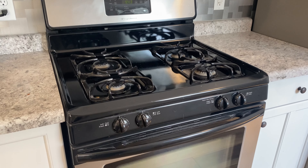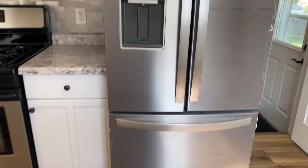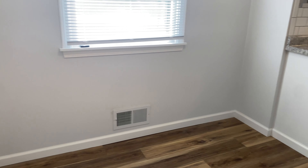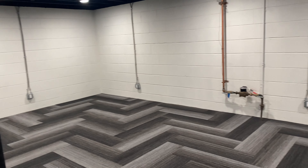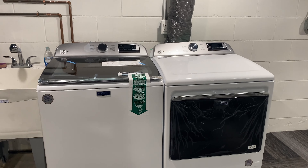Now heading over to the kitchen, this has been completely renovated as well. Newer appliances — white cabinetry, tiled backsplash, brand new dishwasher. Over on this side some more counter space, cabinetry, new microwave. The oven is not brand new but it is gently used, and then a brand new refrigerator. Right here is a perfect spot for a dining room table with plenty of room.